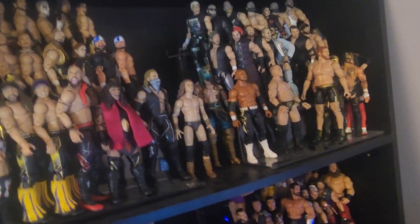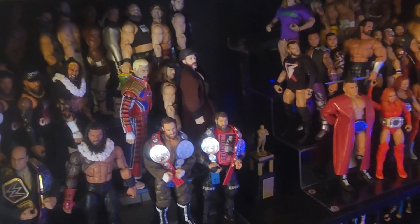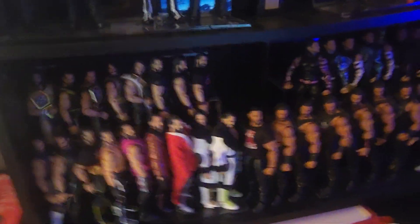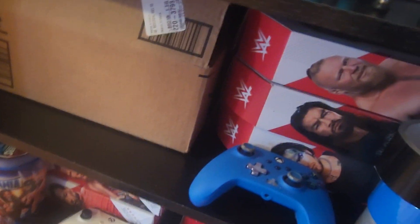We got the AEW Unrivaled shelf. We have the WWE Main Roster shelf — there's no Rollins on here because I'm going to put the Rollins on here when I'm done. And then we got the Roman, Seth, and Jeff shelf. We got just a shelf full of random shit.